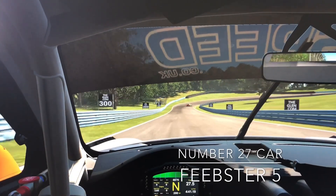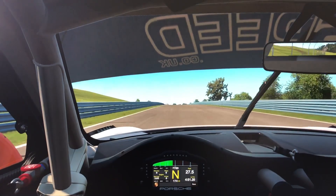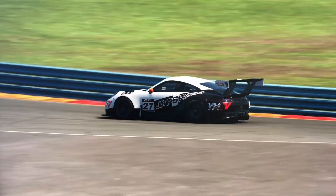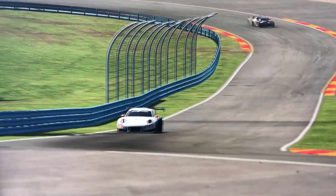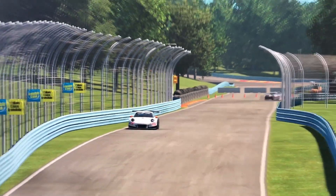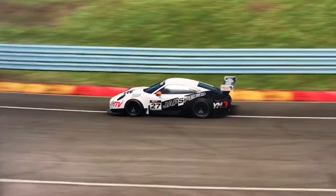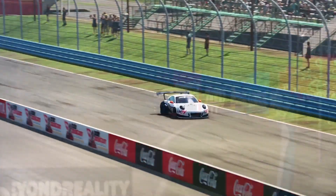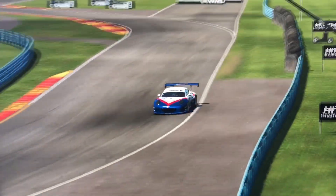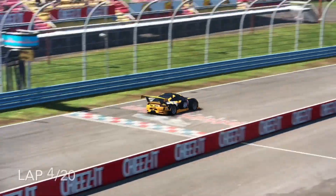Joining the number 27 car — Feebster — pushing hard trying to catch Ratmaster, coming up the hill and along the boot. His dashboard looks like he's stuck in neutral jail. There's certainly a long way to go and the drivers will be feeling it towards the end of the race. Some are using wheels and some are on controllers, but there's still plenty of mental agility required. Back with Ninja at the back of the grid, he's pushing very hard to make up places after that early pit stop.